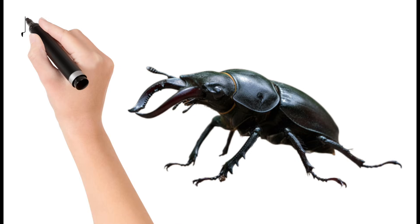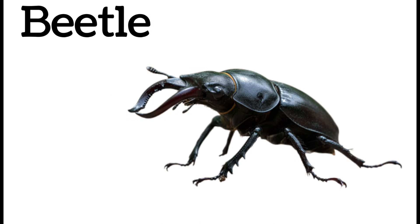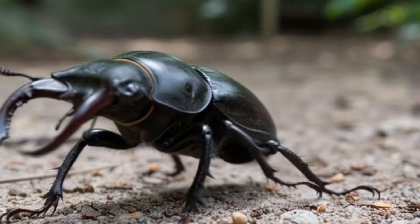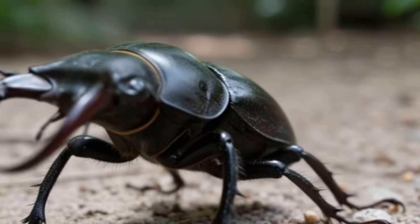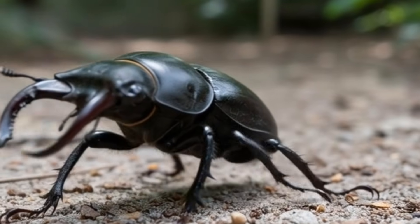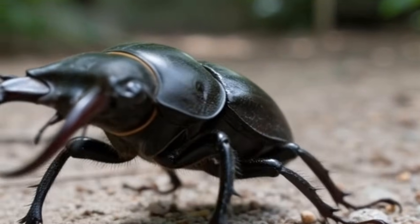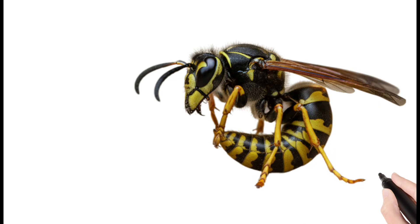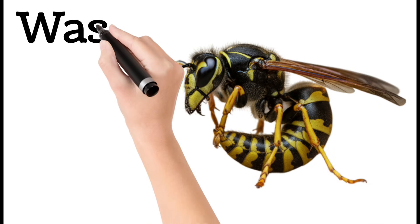Next, beetle — a hard-bodied insect with strong jaws. Beetles come in many colors and shapes. They have tough protective wing covers. Some beetles eat plants, others eat waste. Found in forests, hills, and gardens.